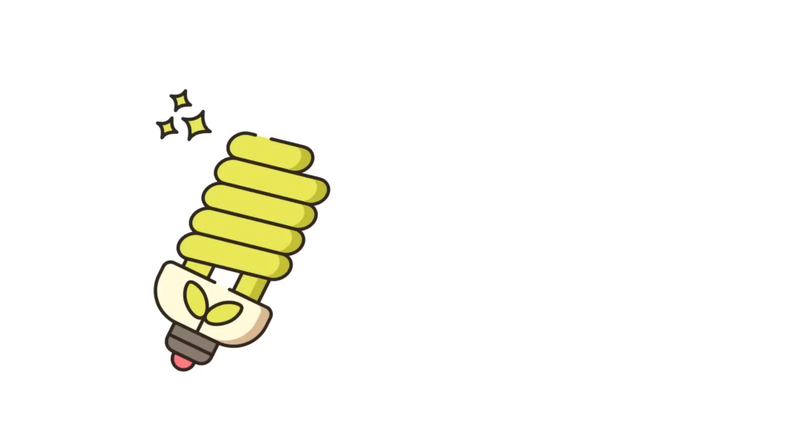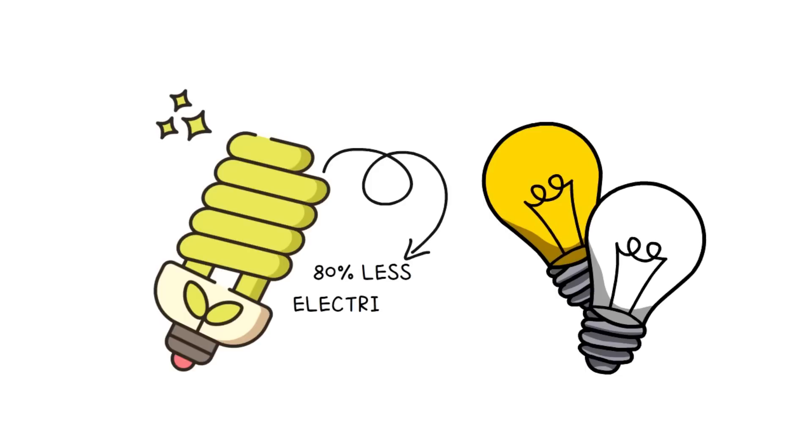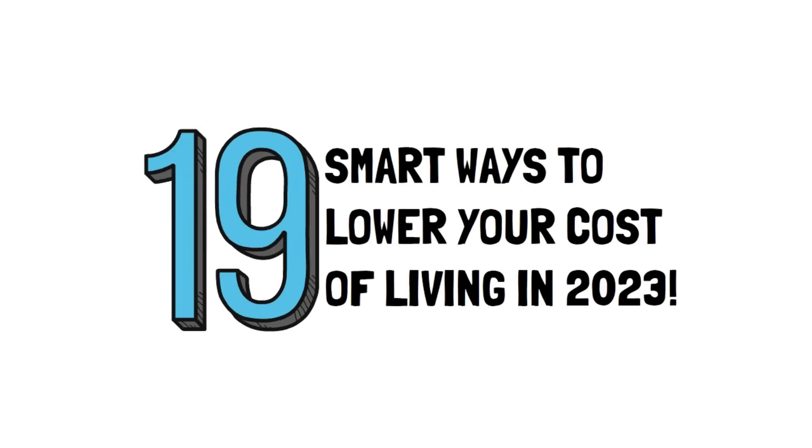We're sure you've heard it before that LED is better than the typical incandescent bulb. But did you know that they actually use up to 80% less electricity? This is just one of several ways you can save money, so in today's video, we'll cover 19 smart ways to lower your cost of living in 2023.